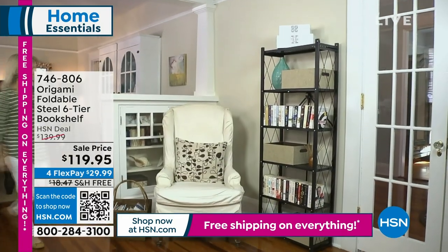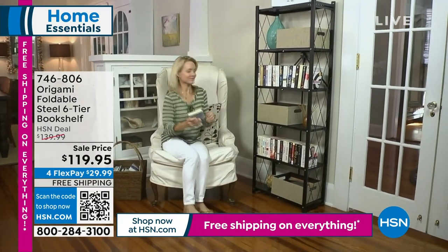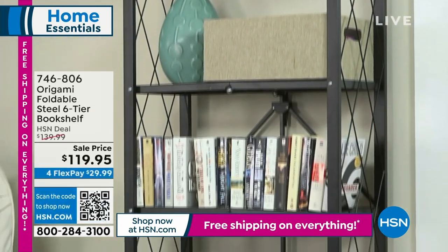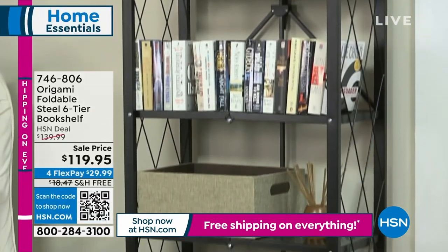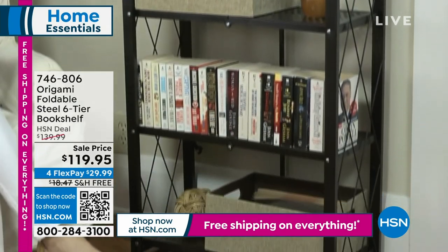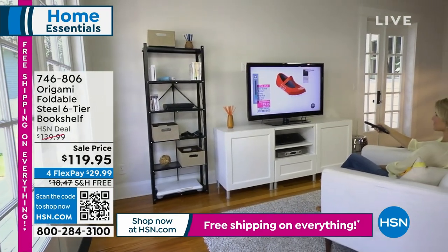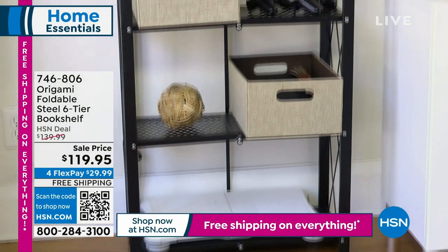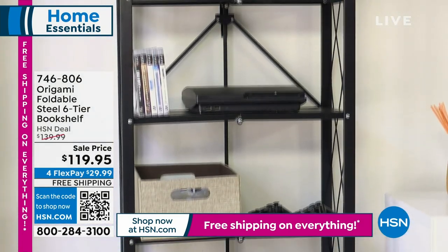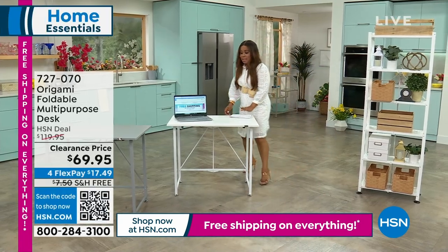We're going to move into an hour of Origami, which is our premier brand when it comes to storage and organization. Free shipping all weekend, and we've got some values that expire tonight at midnight. The desk is going to be offered at the lowest price ever, and that six-tier bookshelf is under $30.